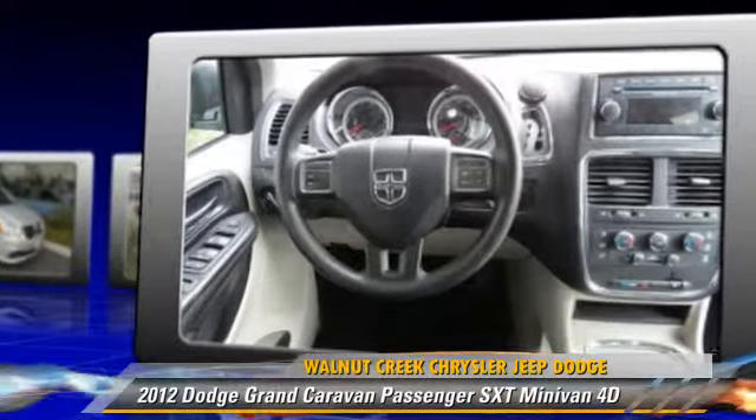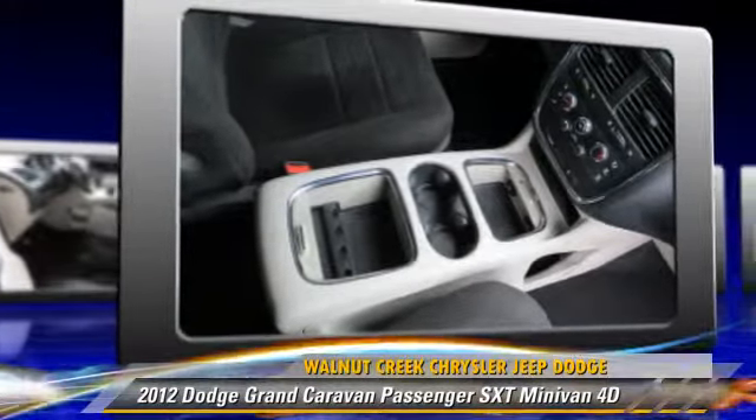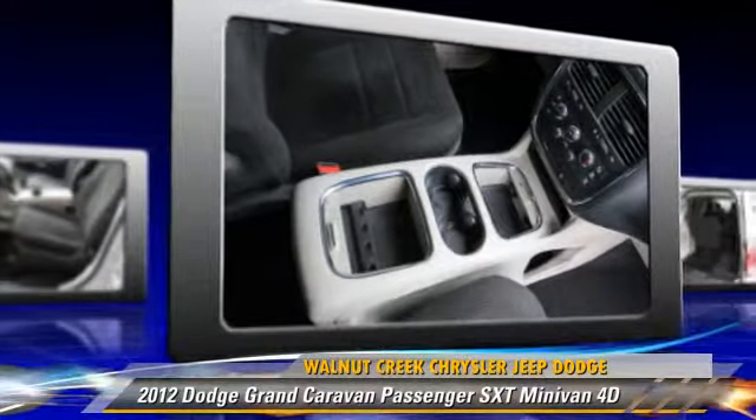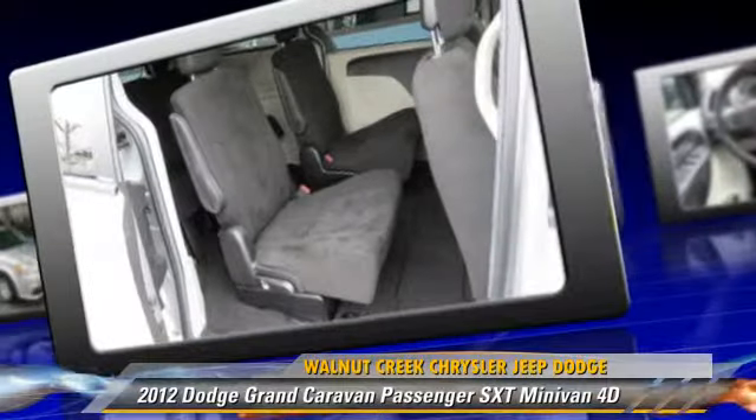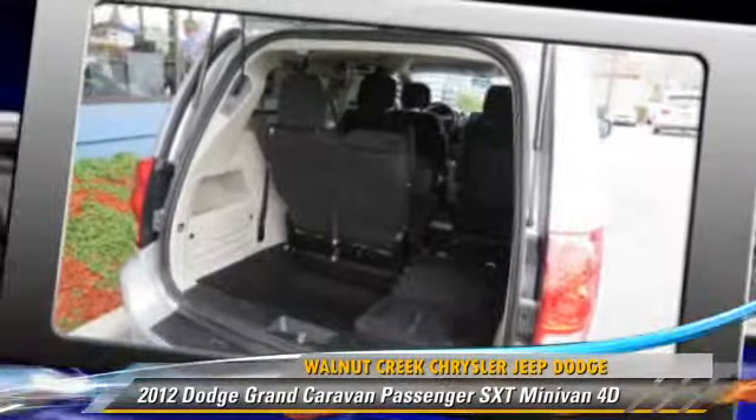This Dodge features alloy wheels, front and rear side airbags, and hill start assist. Safety features include traction control, four-wheel ABS, and stability control.